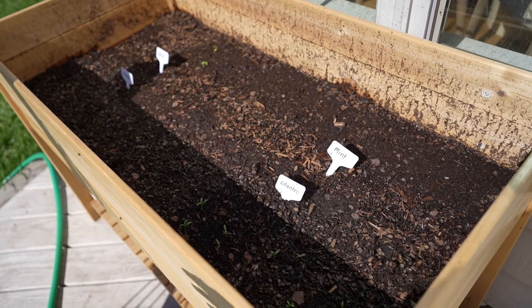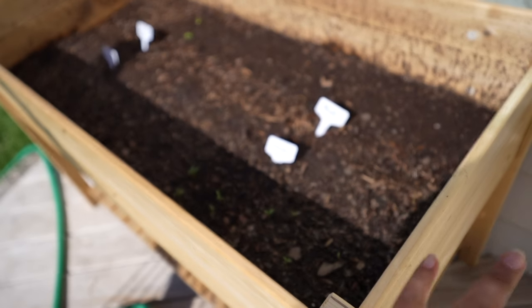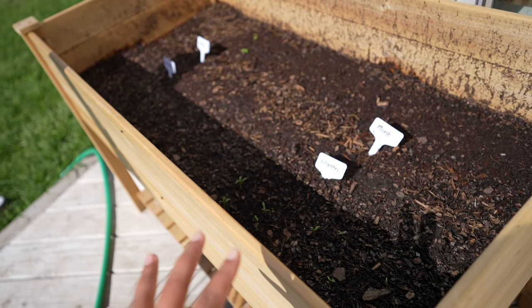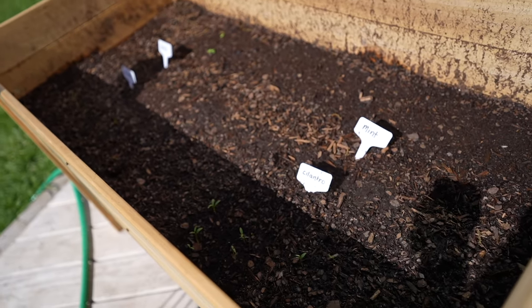I saw TikToks right after I did it, but this mint should have gone in a pot alone because apparently it just takes over. Honestly I'd be fine with that because I really like mint and I put it in a lot of my mocktails and cocktails. So I don't really care if it takes over — we'll see how it does.